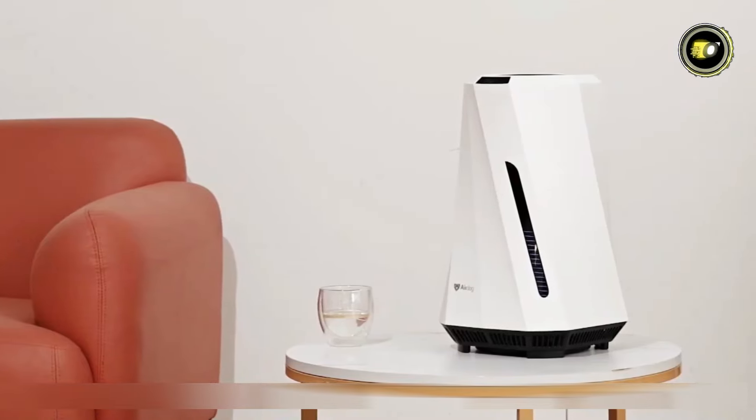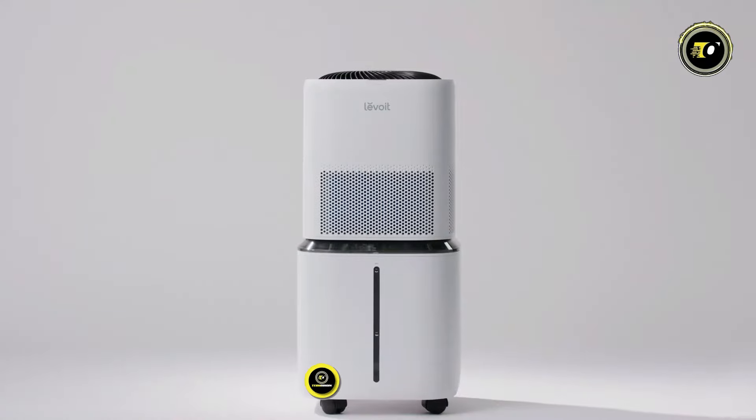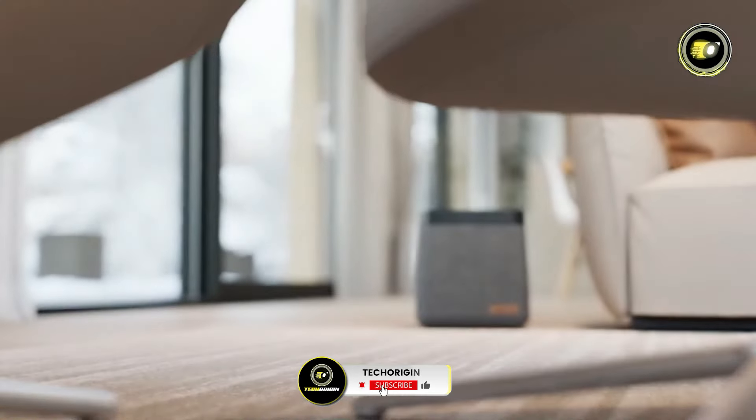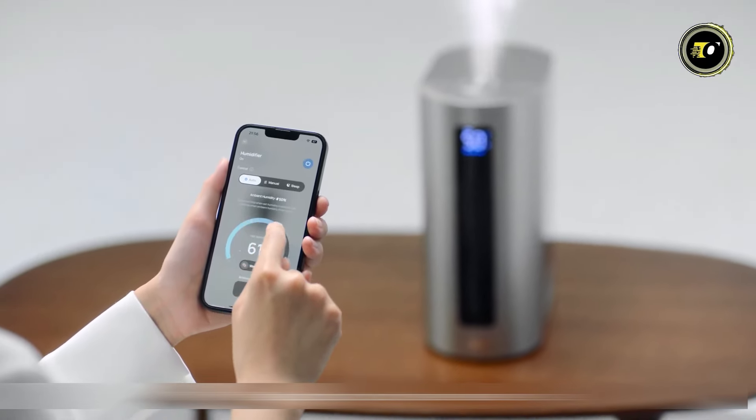From advanced smart features to sleek designs, we've hand-picked the most innovative humidifiers on the market. Whether you're battling dry air or seeking relief from allergies, these top contenders are sure to impress. Let's explore it!